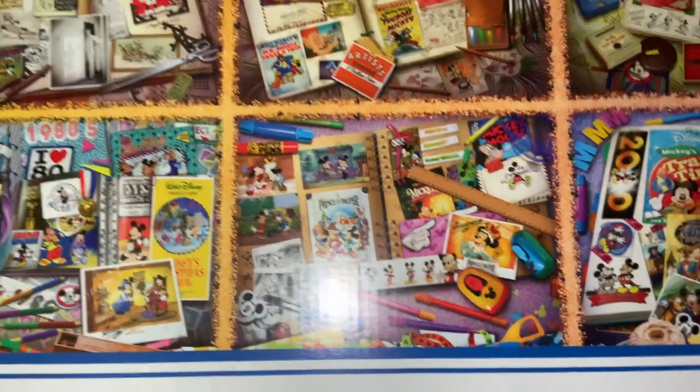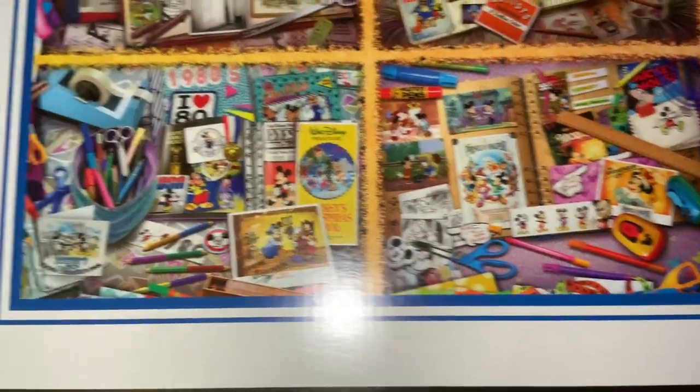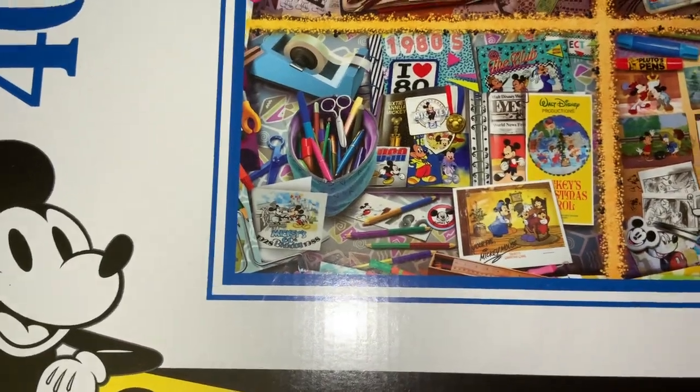I'm hoping Disney Plus might have some of the shows they're mentioning on here too, that I can check out. So that's our top of the box, and the side just comes — hang on.